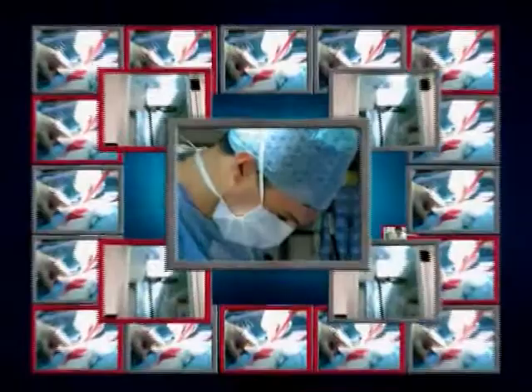Delivering Patient Safety is a multimedia resource designed for healthcare professionals and leaders who have the responsibility of removing the causes of error in the healthcare system.